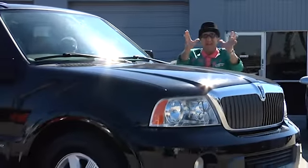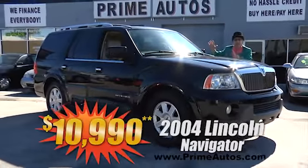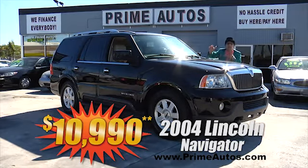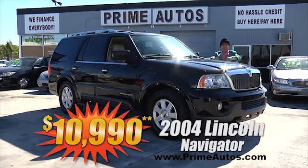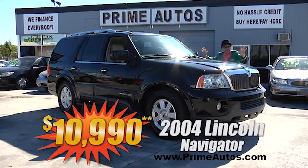Talk about having it all — this top-line Lincoln Navigator premium luxury SUV has leather quad buckets, power folding third row seat, factory DVD player, power retracting running boards, alloys, and so much more. You can buy it today the deal man way for only $10,990.